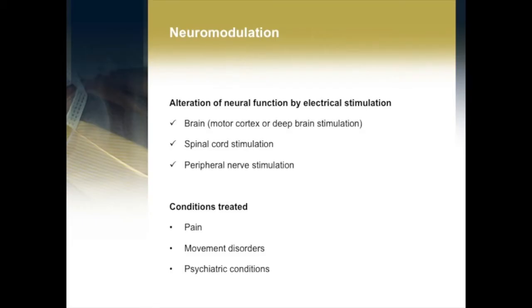So what is neuromodulation? Well, that's where we use some sort of electrical current in some part of the nervous system — whether that's the peripheral nervous system or the central nervous system — to modulate the way that information flows through, and to modulate the way that people experience pain or the way that movement disorders are manifested.